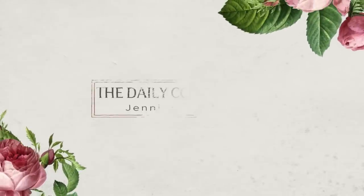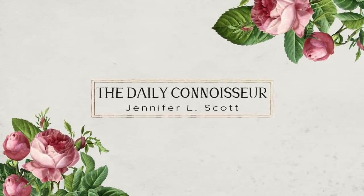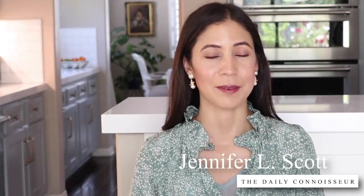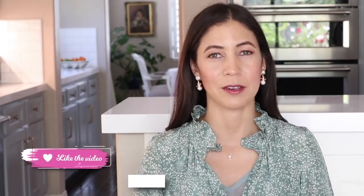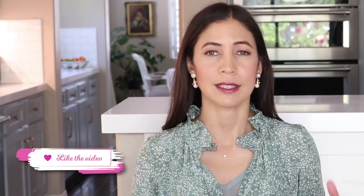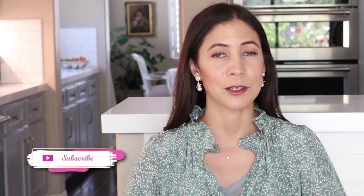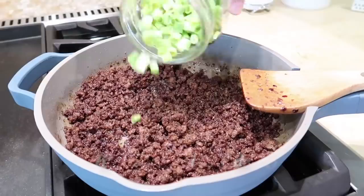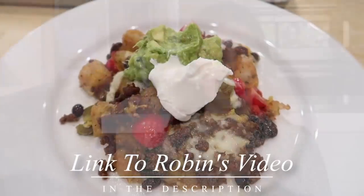I'm sharing six budget-friendly meals for your family in today's video. Hello everyone, Jennifer here and welcome back to The Daily Connoisseur. I have another What's for Dinner video for you today, sharing six budget-friendly family meals. These are all super tasty crowd pleasers and very affordable to make. Today's video is a collaboration with my wonderful friend Robin from Faith and Flower — I'll leave her video linked below. Let's jump right into the meals.